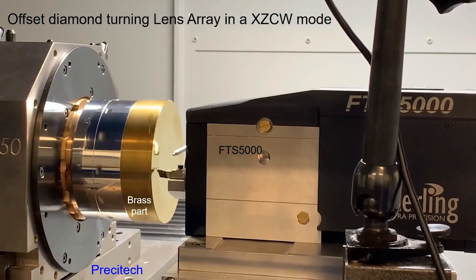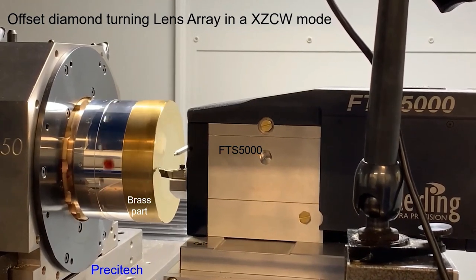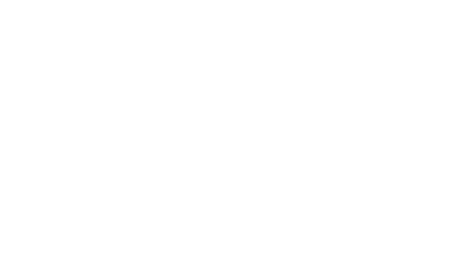The proper name now is single point diamond turning, as opposed to multiple-point diamond tools like grinding tools — we actually have a precision-fabricated single crystal diamond. It's a gem-quality diamond that's used to create the surfaces and to cut these non-ferrous materials on our machines.